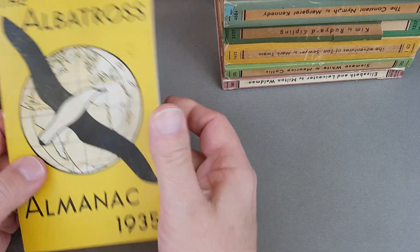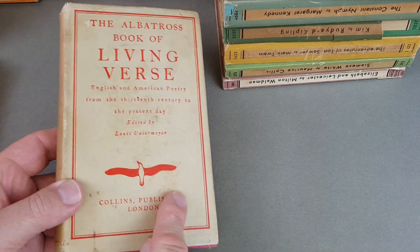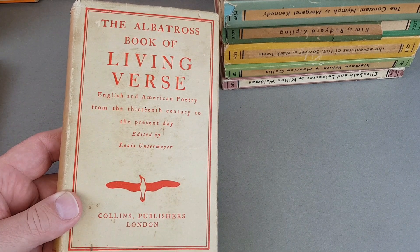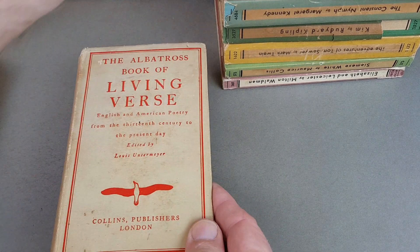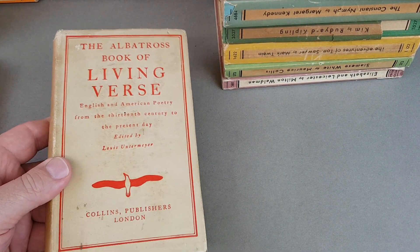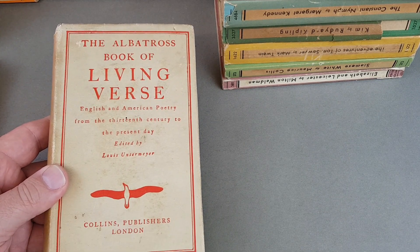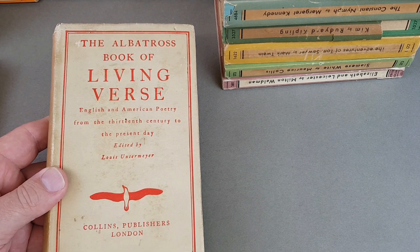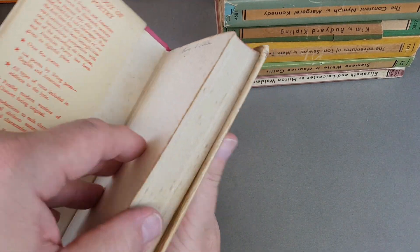I've also got this one here — I think it's Albatross-related because it's got the exact logo, but it's published in Britain by Collins. I think it's something Collins re-licensed back from Albatross and published in the UK. We know they were sending crime titles over to Albatross, so I think this was just the reverse — they got something from Albatross and published it in the UK. Apart from that, it's just a simple poetry book.